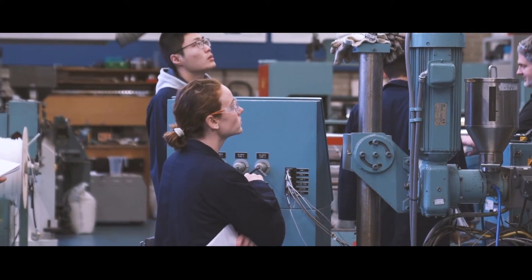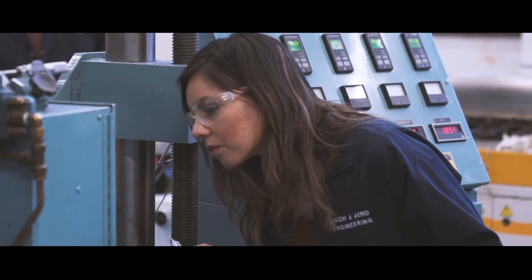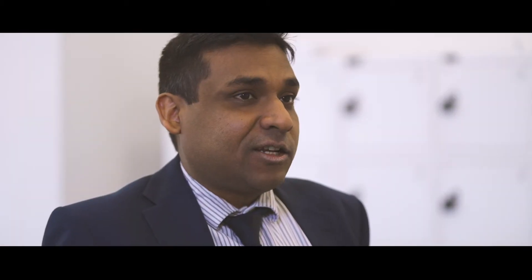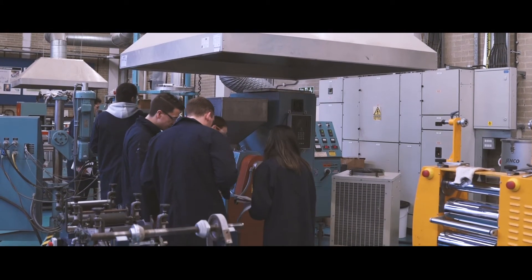Engineering is a great degree to have in that it opens a multitude of doors. Some of the students go into manufacturing, others go the energy route, others go on to work for different companies. All the students do different things when they graduate. It is designed to prepare managers of the future — people who can handle both engineering and management simultaneously.